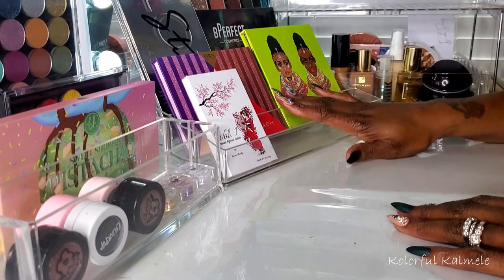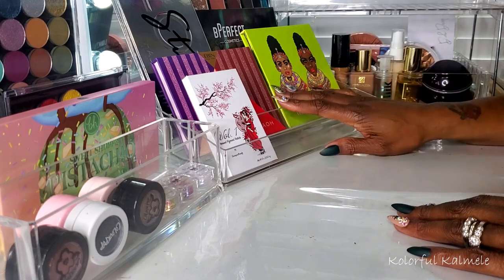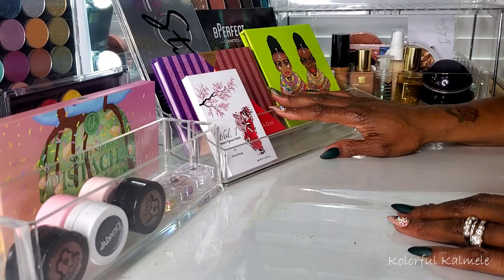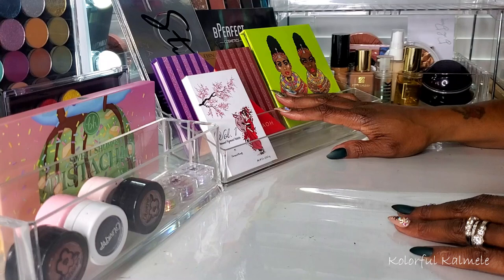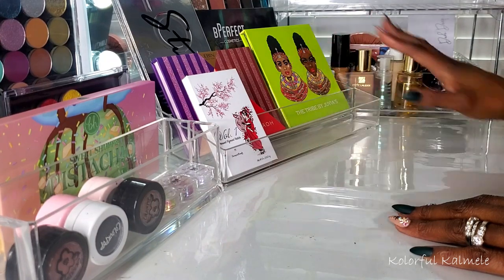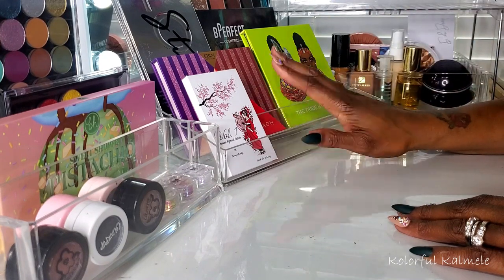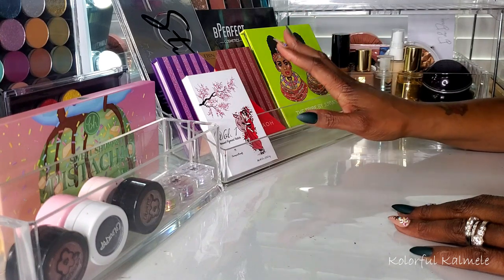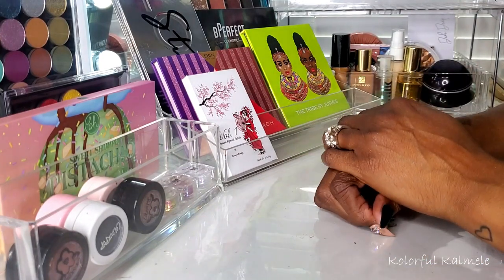Those are all my shop my stash items for the next two weeks. I promise I'm going to get it together and stick to two weeks. Thank you guys so much for hanging out with me — I'm really excited, especially about the complexion products but hopefully I'll have a lot of fun with the shadows and palettes too. That's it, I'll see you on the next one!